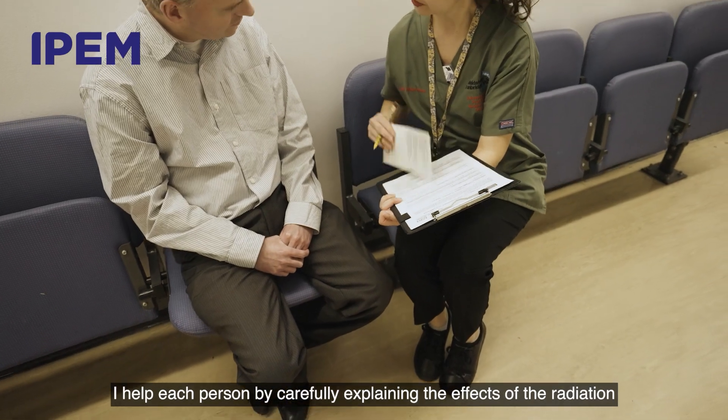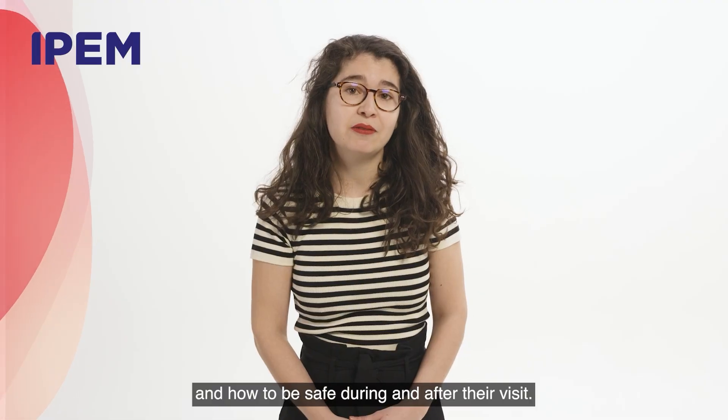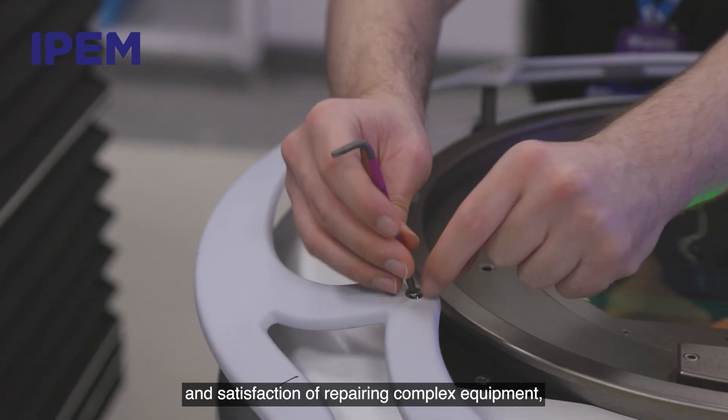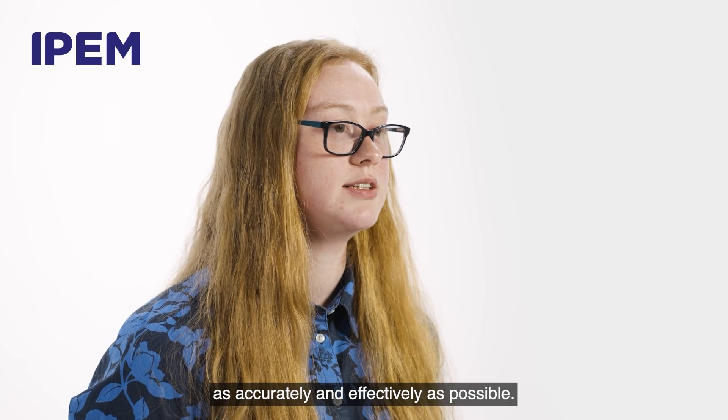I help each person by carefully explaining the effects of the radiation and how to be safe during and after their visit. The best thing about my job is the challenge and satisfaction of repairing complex equipment and knowing that they will then be used to treat patients as accurately and effectively as possible.